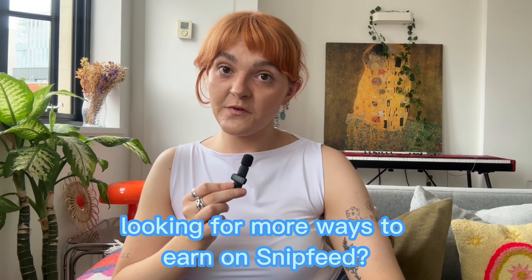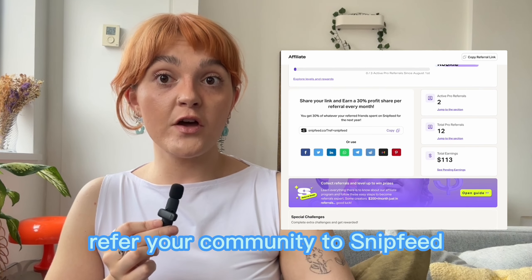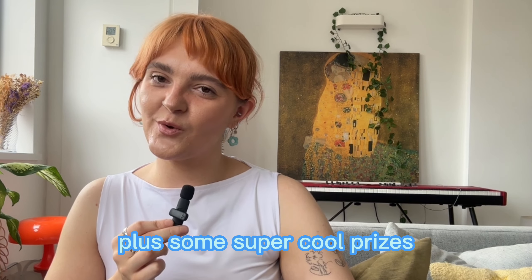Looking for more ways to earn on SipFeed? Say hello to our affiliate program. Refer your community to SipFeed, empower them to start earning, and you'll earn commissions for every sign-up, plus some super cool prizes.